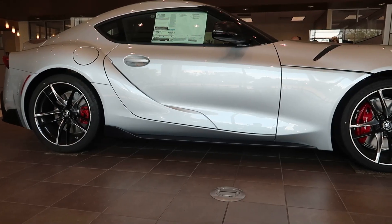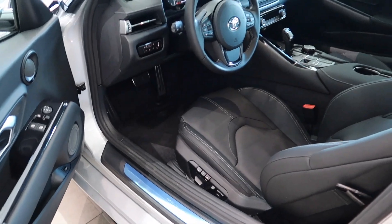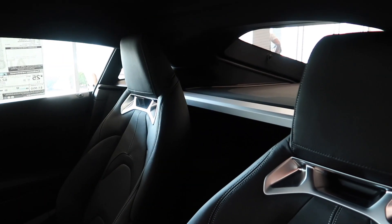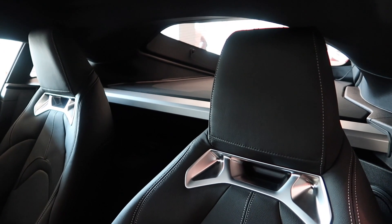Hey guys, welcome back to the channel. I am inside another 2021 GR Supra 3.0 Premium. This one comes in a Tungsten Silver color. Last time when I did my other Supra video I wasn't very thorough, so this time I plan to be more thorough in terms of the interior — so here we go.